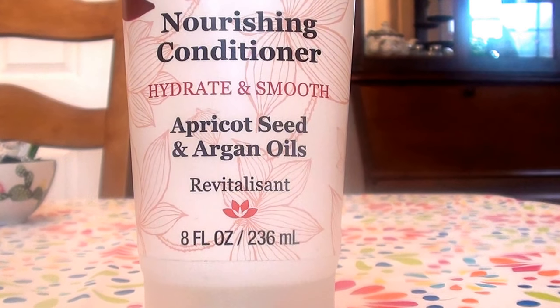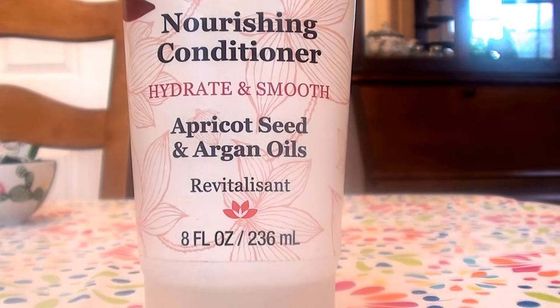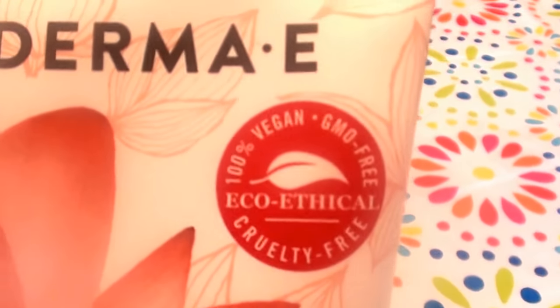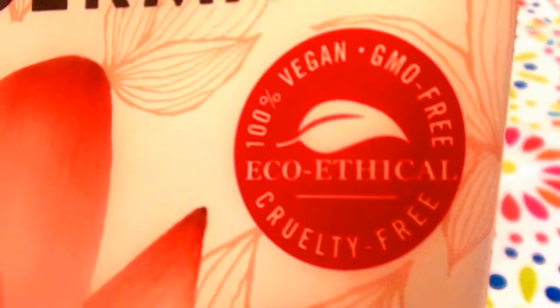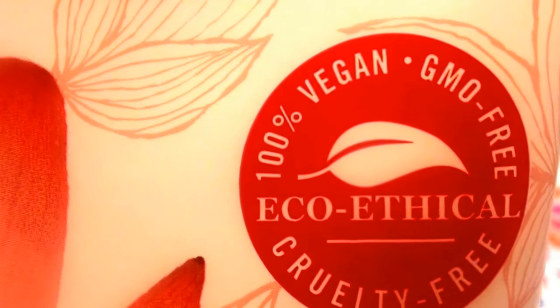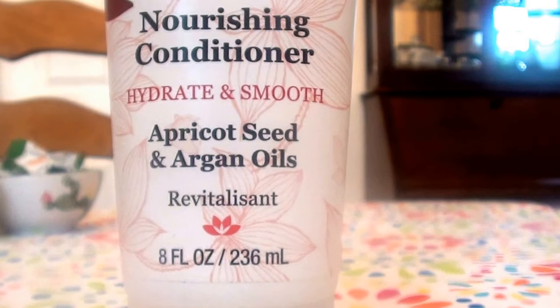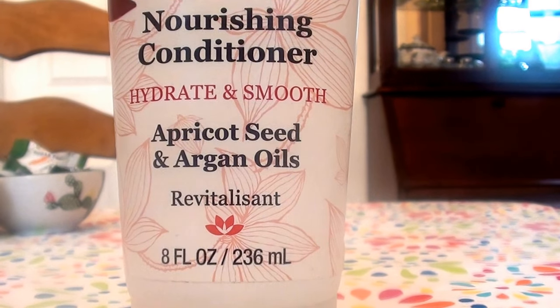They're a really nice price point — you're not going to break the bank buying their products. And of course you know me, I'm the person that spends fifteen, sixteen thousand dollars a year on skincare and hair care products. This is what it looks like so you know what to look for when shopping online. That little label says: one hundred percent vegan, non-GMO, cruelty free — not tested on animals — another reason why I repurchase Derma E products over and over.